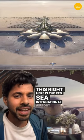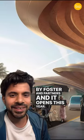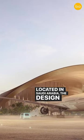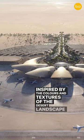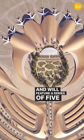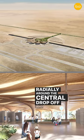This right here is the Red Sea International Airport, designed by Foster & Partners, and it opens this year. Located in Saudi Arabia, the design was inspired by the colors and textures of the desert landscape, and will feature a series of five port structures arranged radially around a central drop-off and pick-up space.